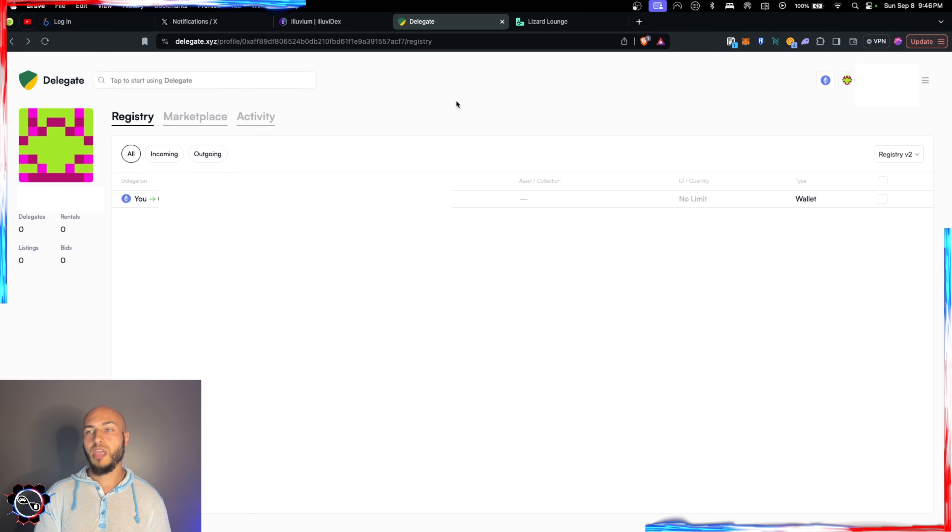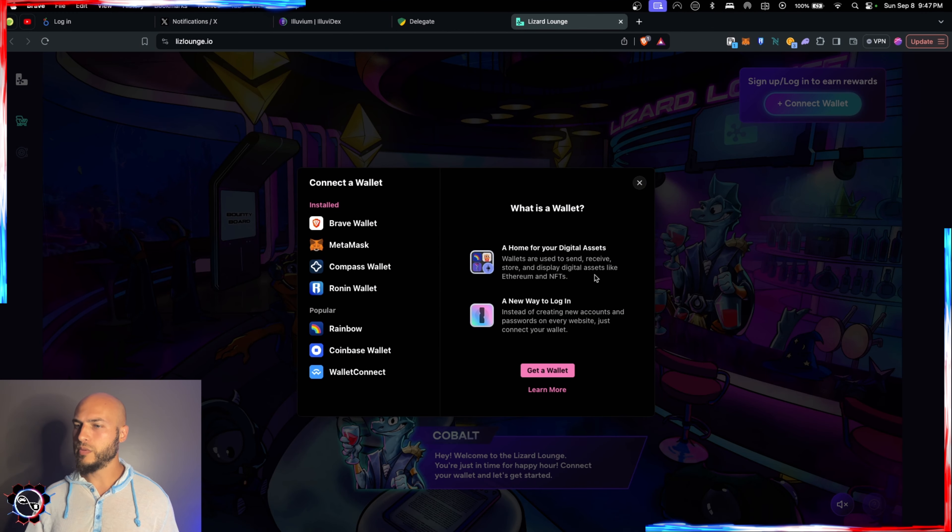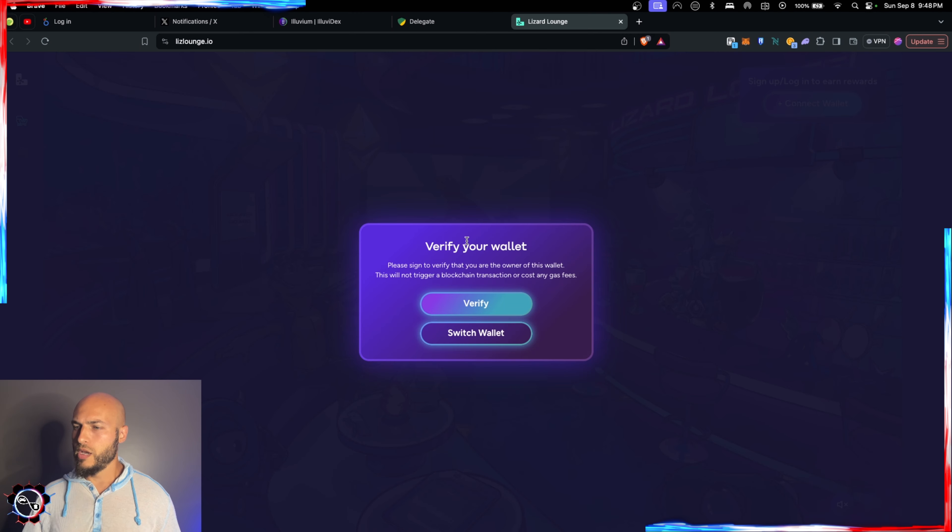If you're going to use delegate.xyz, do it before you connect the wallet and sign up — because once you connect the Discord account, wallet, and username, you can't change it. I went in for the first time; it was very easy. I took my hardware wallet holding some ETH Lizards and delegated it to a hot wallet to use on Lizard Lounge.